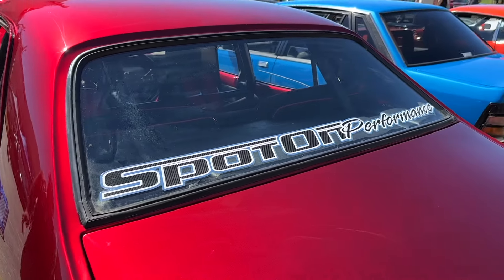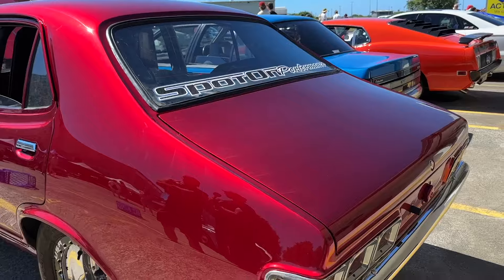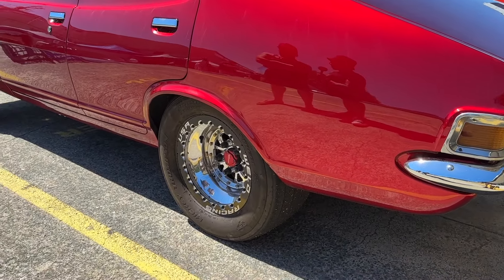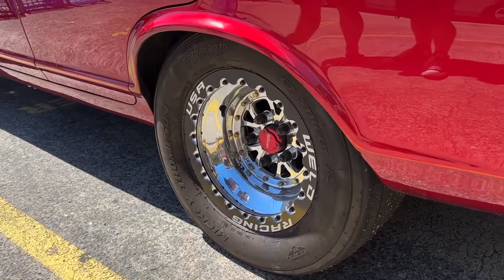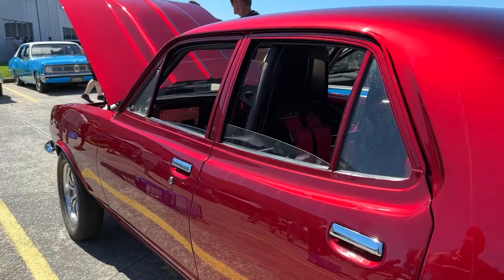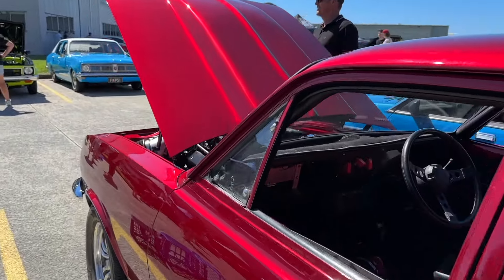Mate, and the wheels — the stance, they're everything on this car. Jake talked me into doing the beadlocks which I'm cheering he did. I'm glad you did dude, it looks shit hot. Yeah it just makes the car — it actually looks the way it should. With the setup that you've got, this is how it should look.